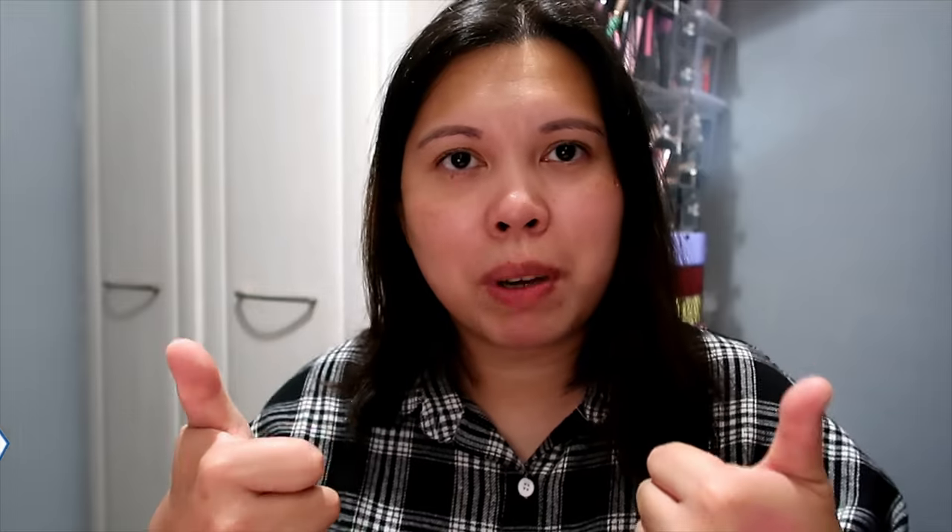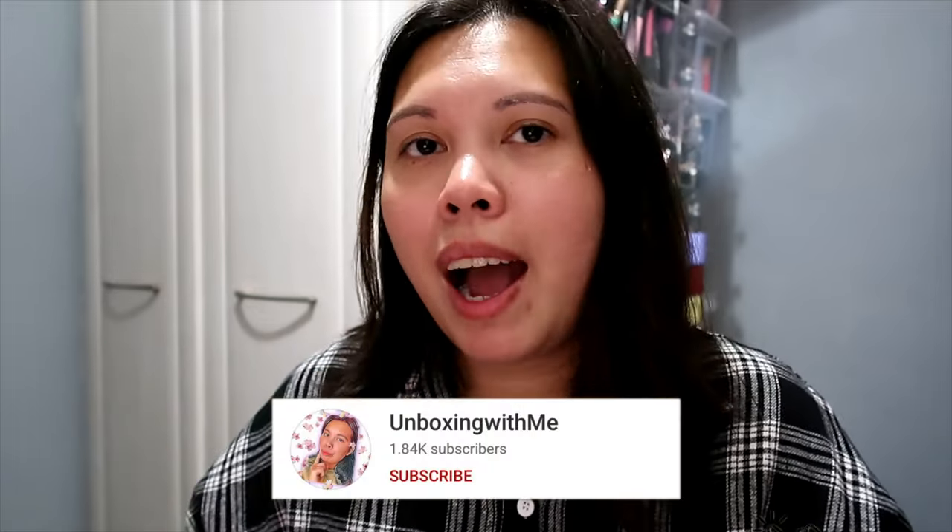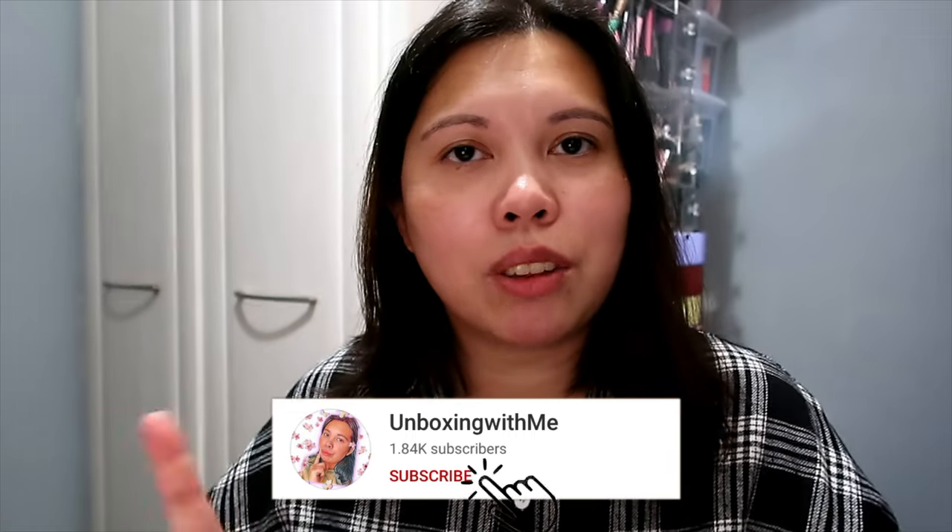That's all for me, lovelies! What do you think of this box? Did you receive it or purchase it? Which product are you most excited about? Let me know in the comments below. All the info and links will be in the description box below. If you enjoyed this video, make sure to smash the like button, subscribe to see more unboxing and subscription box videos, and click the notification bell so you know when I upload. See you in my next video, lovelies — bye!